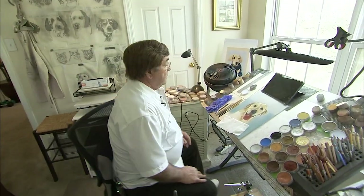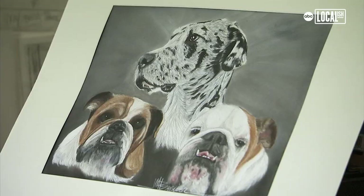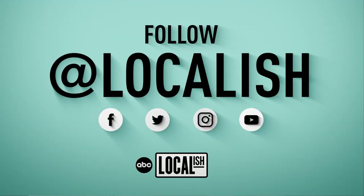On the back of my business card it says, animals do talk to those that are willing to listen. Which is true. When I'm painting these dogs, I see God, because God made all these animals. It's a fun business to be in.